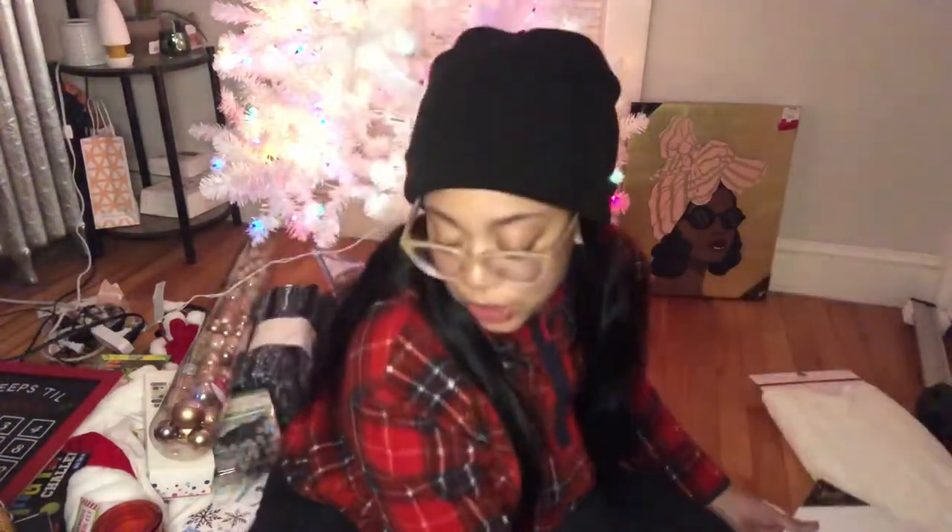Now let's get on to Michael's. Michael's was one of the biggest suggestions I had on Facebook — I really needed help finding things that were cheap and affordable. My grandma, my mom, and friends all told me to go to Michael's, so I did. Starting off, some of my favorite items were ornaments.